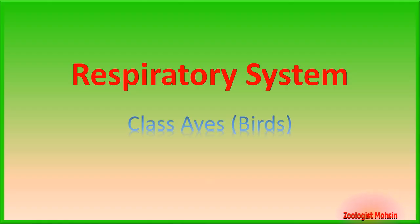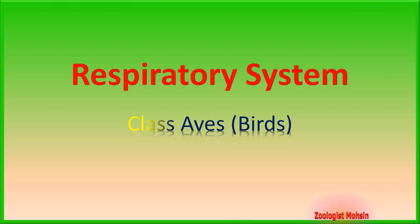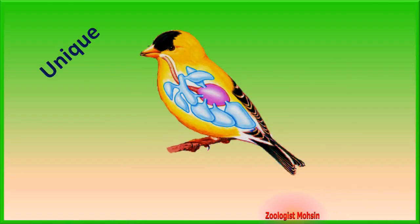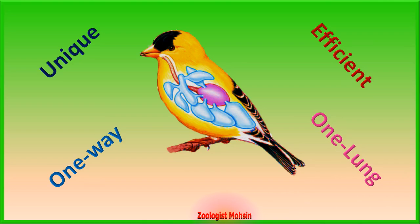Welcome to Zoologist Mohsen YouTube channel. Have you ever noticed that birds can fly thousands of kilometers without taking a break, but you cannot run even a single kilometer without becoming exhausted? Why can birds fly such long distances without a break? The answer lies in their very unique, highly efficient one-way air passageway respiratory system with one lung.